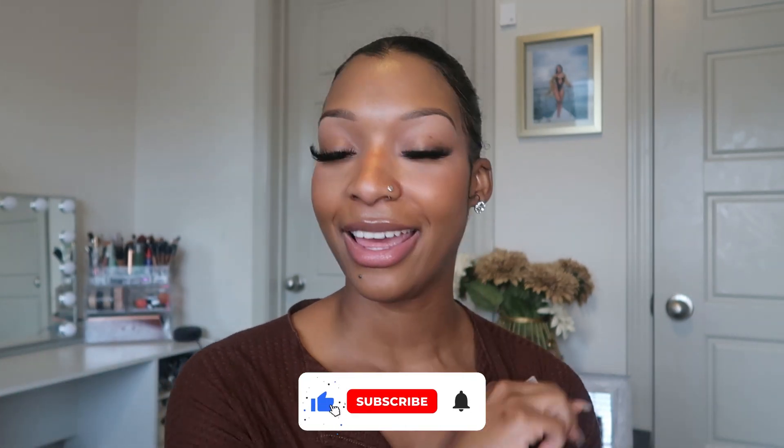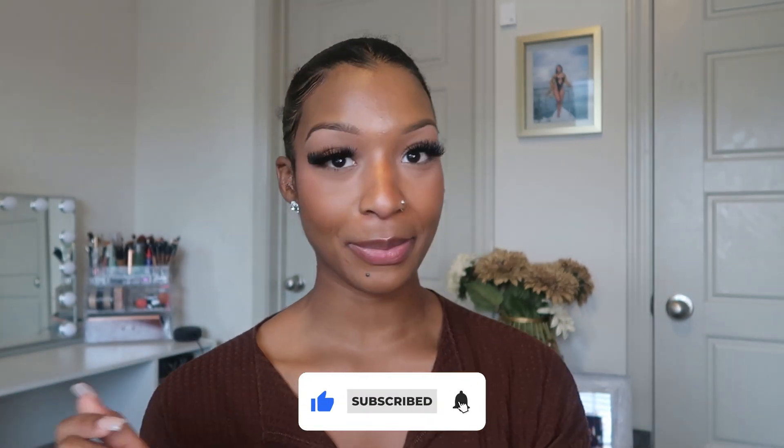Thank y'all so much for tuning in, thank y'all for allowing me to show y'all these looks — I greatly appreciate it, I'm so grateful for all of you watching. Comment down below to tell me what y'all want to see in the future — you ask and you shall receive. Make sure to like, comment, and subscribe, and I will definitely see y'all in the next video. Bye!